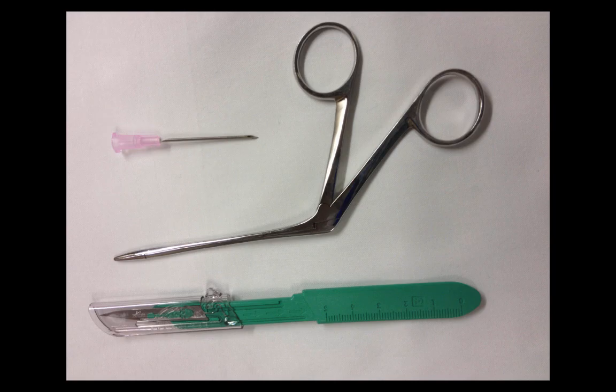The tools that I like to use for this are an 18-gauge needle, some forceps — usually the smallest you can find, but that are strong — and then I like an 11-blade scalpel.